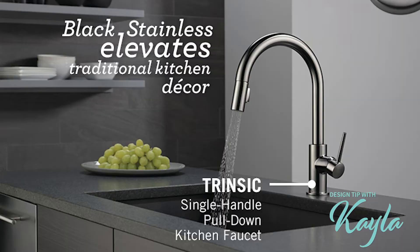But black stainless is not just for appliances. If you love that finish and you want other items to match in your home, this is definitely the year for you. For the last year, Delta faucets has had black stainless so that your faucets can match your appliances, which is awesome for the kitchen. So they've definitely come on the trend.